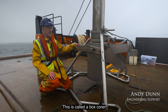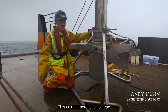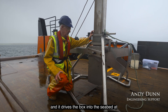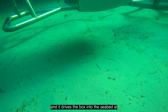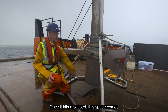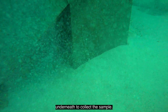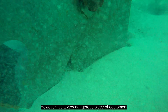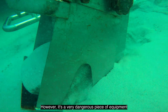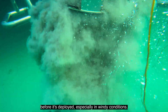This is called a box corer and it's designed to take samples from the seabed. This column here is full of lead and it drives the box into the seabed at quite a considerable rate. Once it hits the seabed, this spade comes underneath to collect the sample. However, it's a very dangerous piece of equipment and a lot of care needs to be taken before it's deployed, especially in windy conditions.